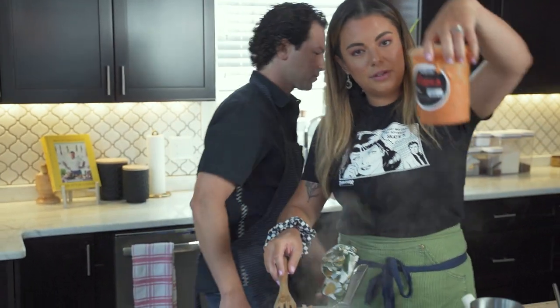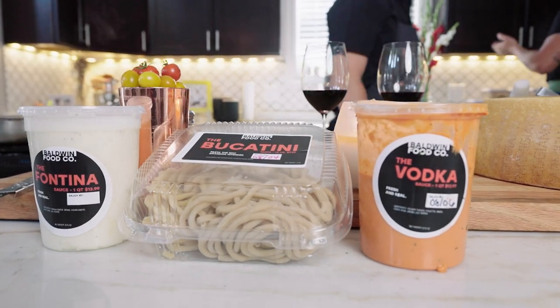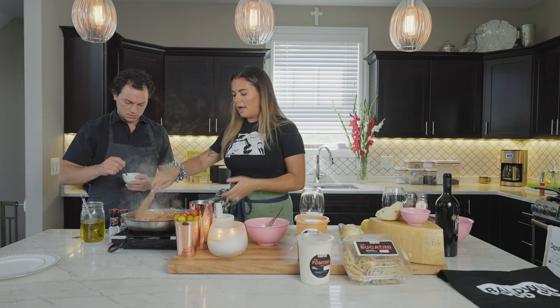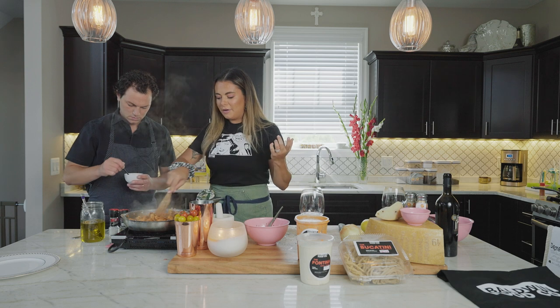Here I added my vodka sauce, and this is one of the sauces in our case. We have vodka, arbiata, bolognese, and fontina fonduta. That will expand as the awareness of our case expands. It's in the front of the restaurant, and it's funny because so many people say they didn't even see it there.